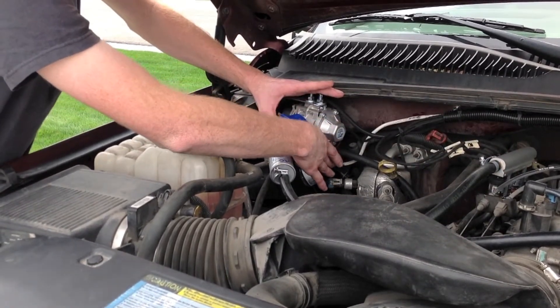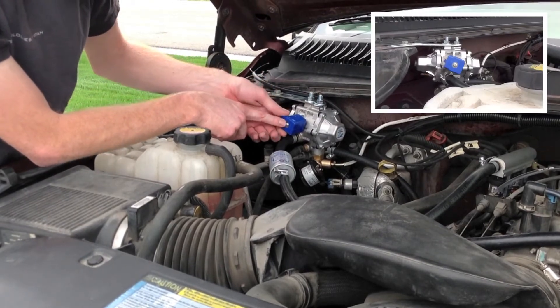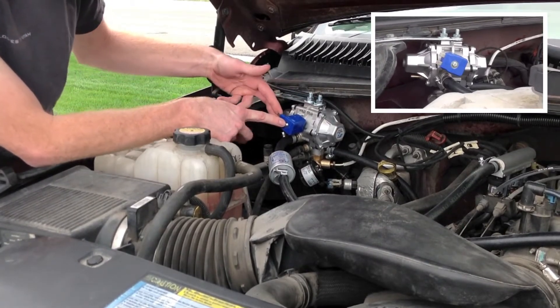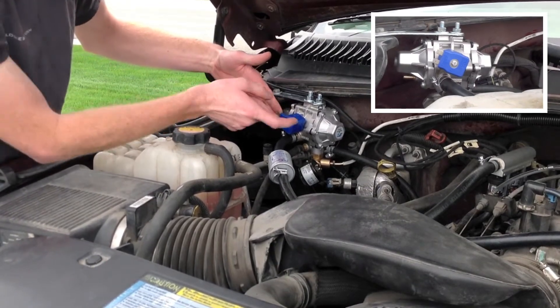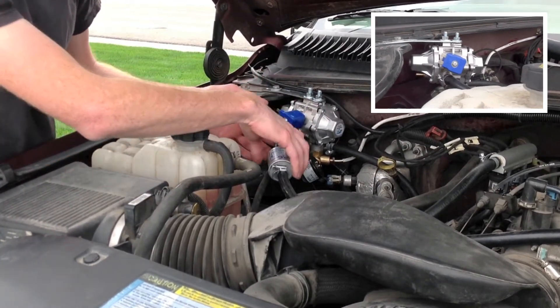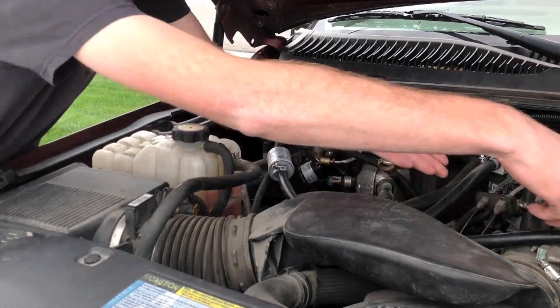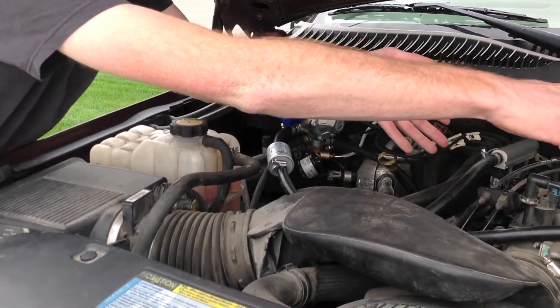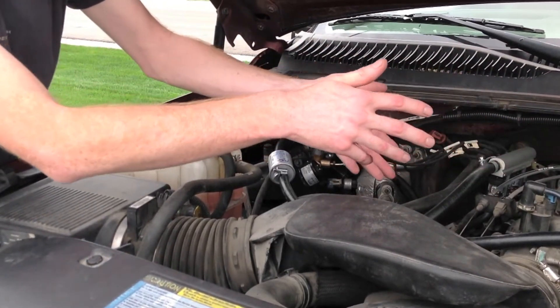The gas comes in at high pressure and is reduced to a lower pressure. On the regulator itself, we have a high pressure lock-off — it's a 12-volt solenoid that opens and closes based on when the system is ready. It will open up and allow gas to flow through. Regulated fuel pressure will come out of the regulator, going over to the fuel rails, which will then feed the injectors and allow gas to be distributed to each cylinder individually.